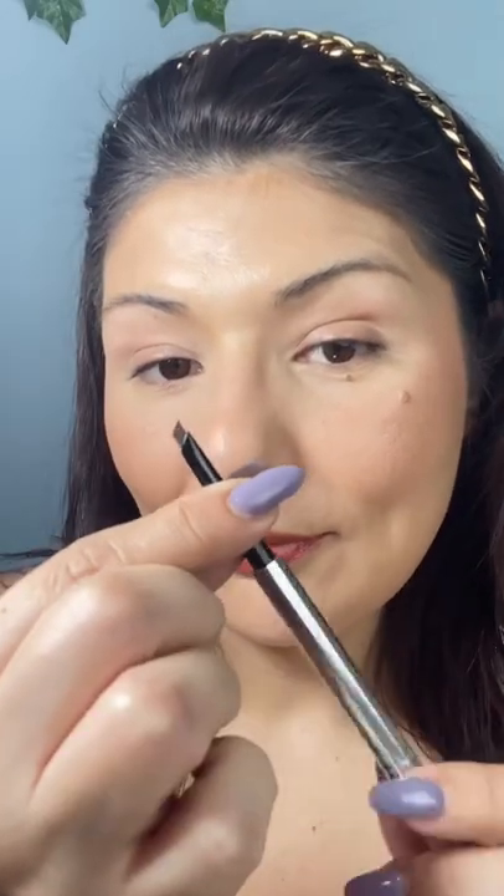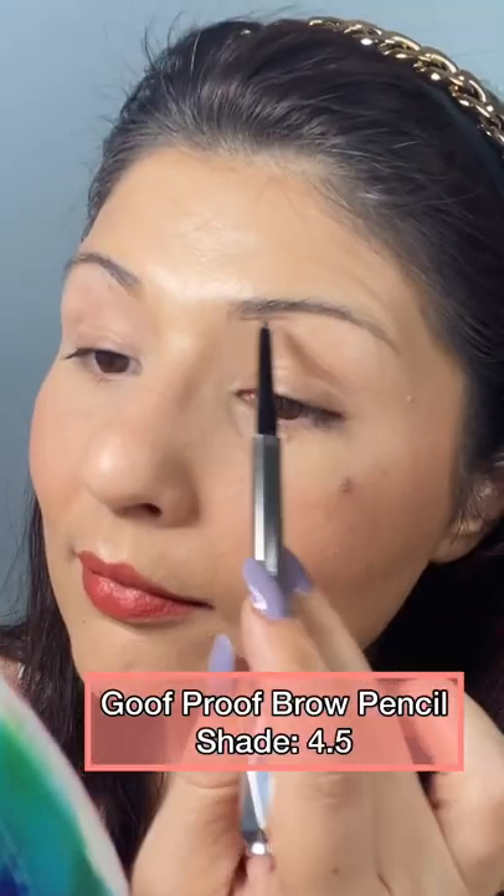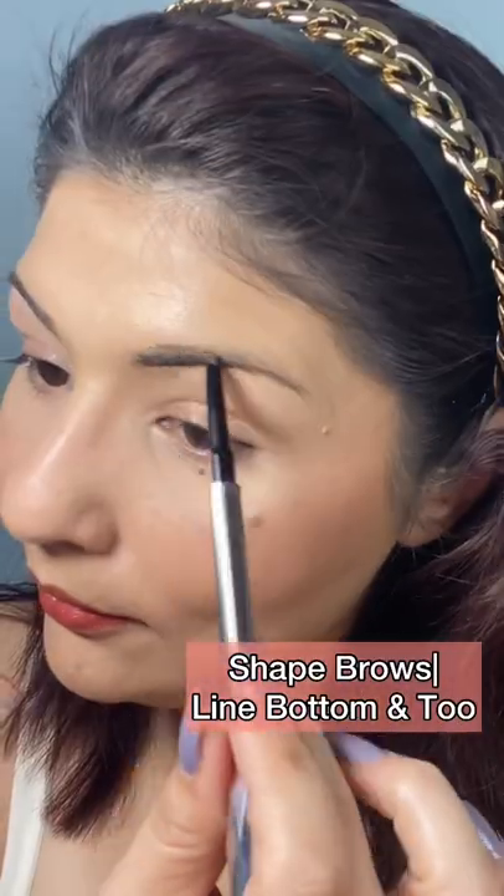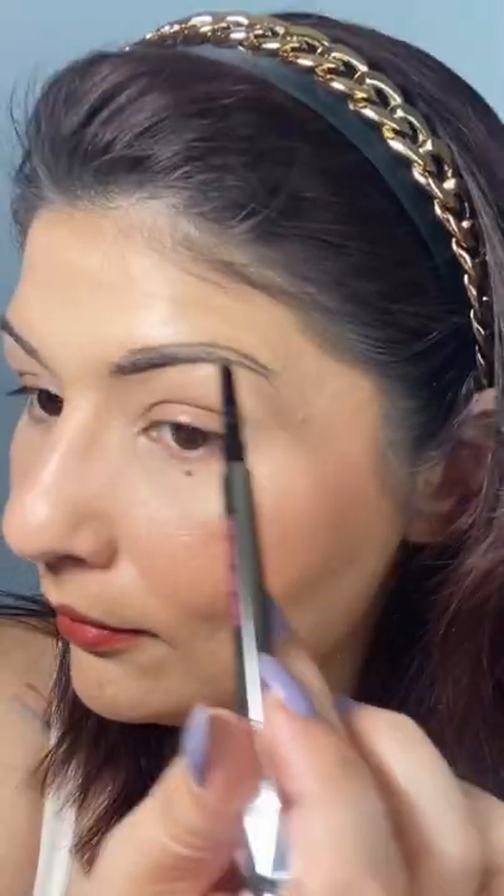Stop scrolling and listen up. Today I'll be sharing how to create nice fuller brows with just two products from Benefit Cosmetics. The first thing we start off with is the Benefit Goof Proof.